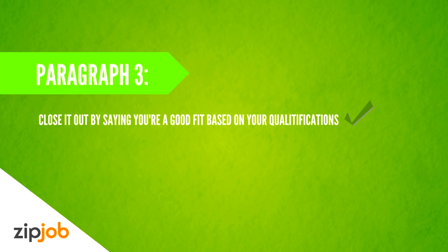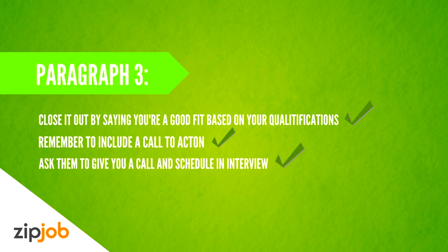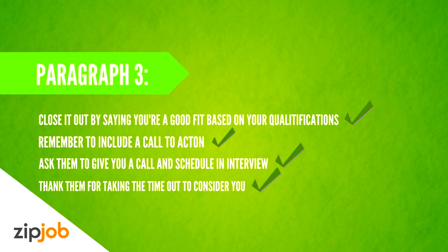In the third and last paragraph, close out by saying that you feel you're a good fit based upon your qualifications. Remember you should include a call to action, which in this case would be inviting you to an interview. And the last thing you should do is thank them for taking the time out to consider you.